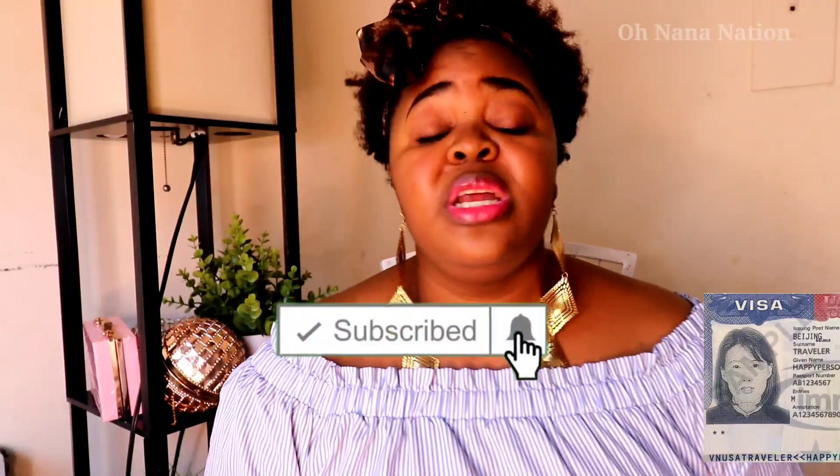Those are the various visa categories and ways to immigrate to the US. If you have any questions, let me know in the comment section below. If you want me to go deeper on any of these categories or have a special video request, just let me know. Thank you so much for watching — I remain your girl Onana. If it's your first time on this channel, please don't leave without subscribing.